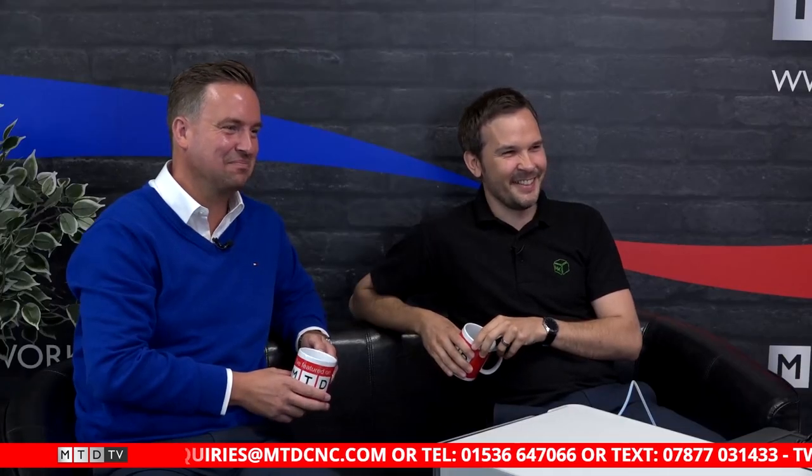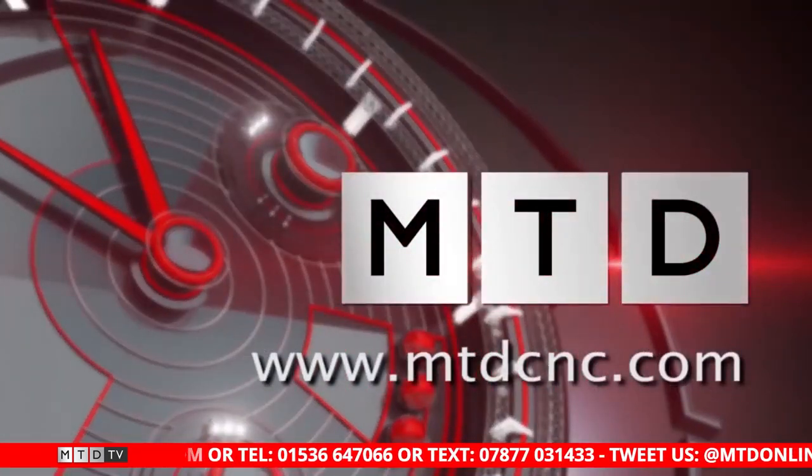Thank you for joining us on the show. And for every guest we have, there is a Swarf and Chips mug — what's your favourite drink? It would be coffee. And yours? Coffee as well — though maybe something a bit stiffer in the evening! Thank you so much. Thank you for watching the show. Do not forget to like, comment and subscribe. If you want to watch any previous episodes, click on the links here. And as we always say, keep those spindles turning.